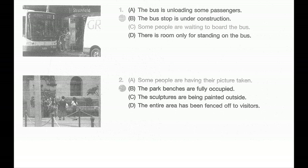Number one. Look at the picture marked number one in your test book. A: The bus is unloading some passengers. B: The bus stop is under construction. C: Some people are waiting to board the bus. D: There is room only for standing on the bus.